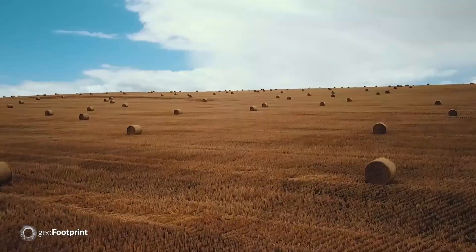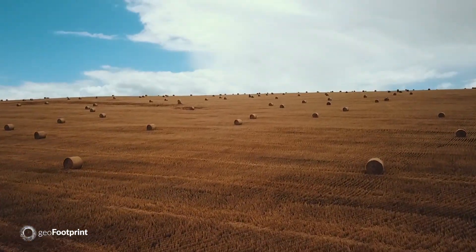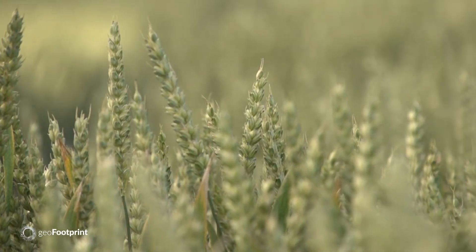Crops are traded globally, but their footprints are so different depending on where and how they grow. So it's really complicated to understand and calculate the environmental impacts.